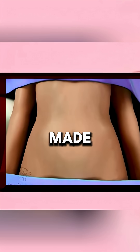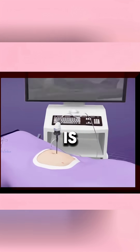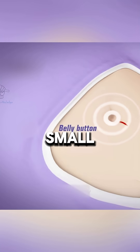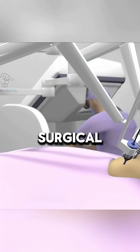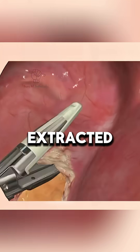In a laparoscopic hysterectomy, a tiny hole is made in the abdomen, air is injected for better visibility, and a laparoscope with a camera and light is inserted. Additional small incisions allow the use of surgical instruments to remove the uterus, which is then extracted through the vagina.